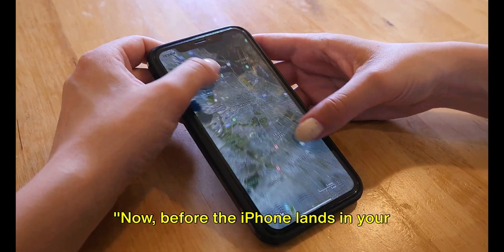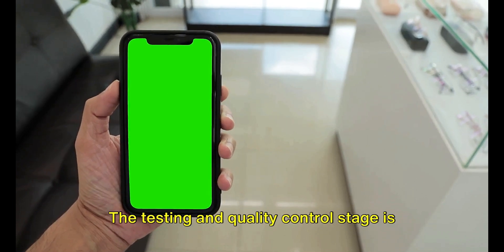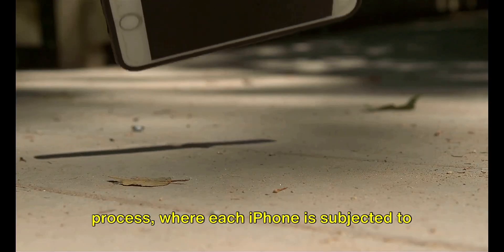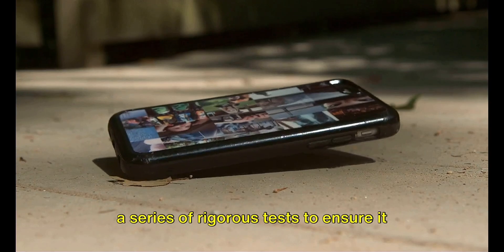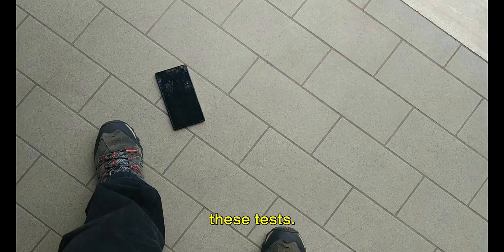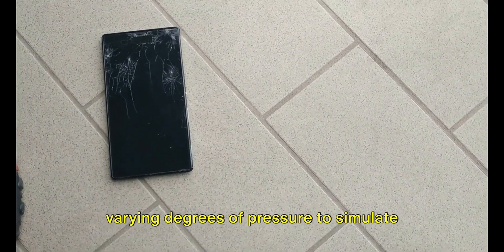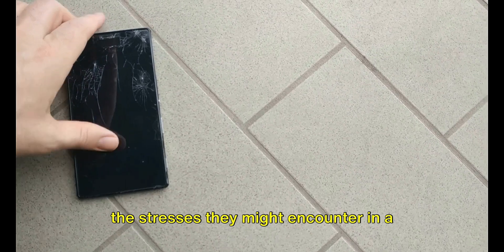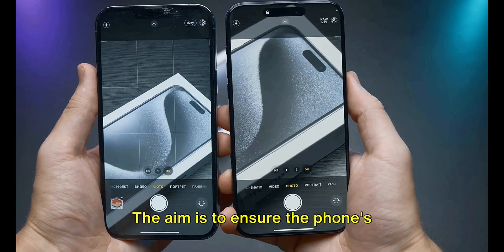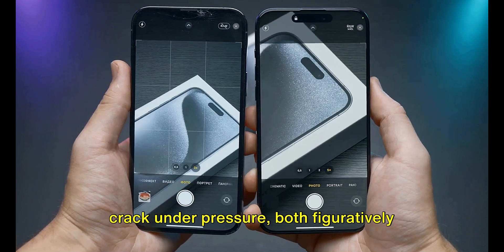Before the iPhone lands in your hands, it goes through an extensive testing phase. Apple takes no chances when it comes to the quality of their iPhones. The testing and quality control stage is an integral part of the manufacturing process, where each iPhone is subjected to a series of rigorous tests. The first is the pressure test, where iPhones are subjected to varying degrees of pressure to simulate the stresses they might encounter in a real-world setting — such as being sat on or squeezed into a tight pocket — to ensure durability and resilience.